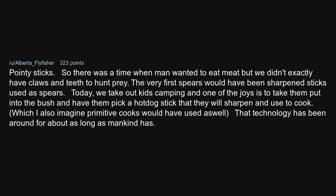Pointy sticks. There was a time when humans wanted to eat meat but didn't exactly have claws and teeth to hunt prey. The very first spears would have been sharpened sticks. Today we take kids camping and one of the joys is to have them pick a stick, sharpen it, and use it to cook a hot dog — which primitive cooks would have used as well. That technology has been around for about as long as mankind has.